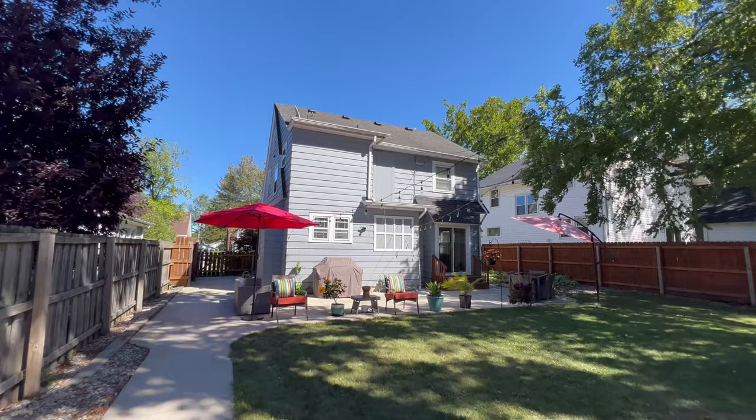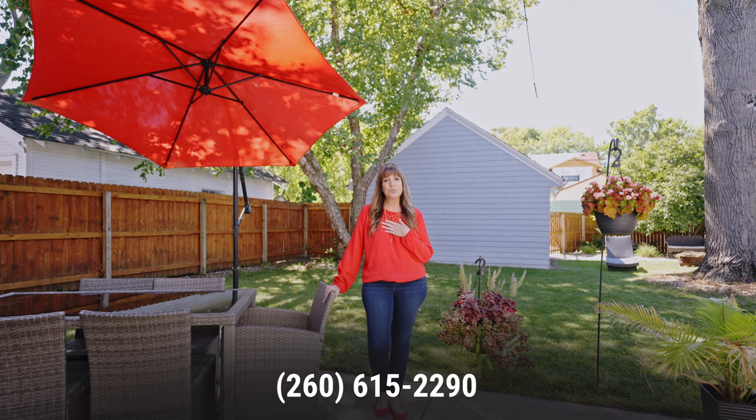We are out here in the backyard of this beautiful home, and there's plenty of space for entertaining. There's an oversized patio and a two-car detached garage for your cars or your hobbies. If you are looking for a gorgeous home in the 05, this could be it. My name is Linda Williams, I am with Coldwell Banker — I would love to show it to you.